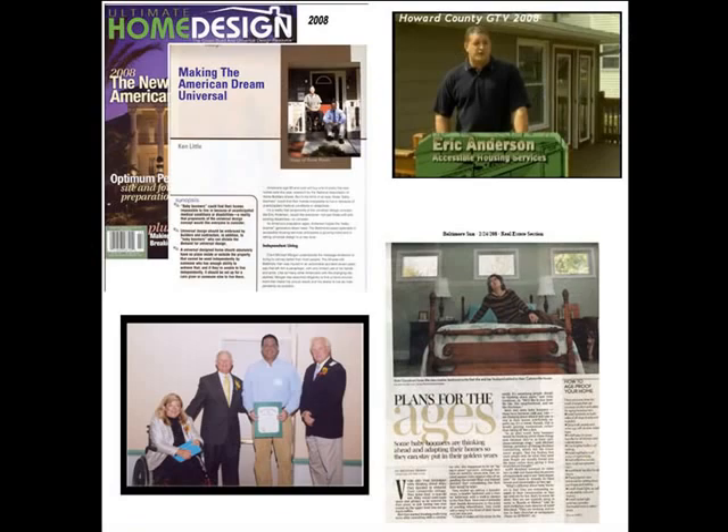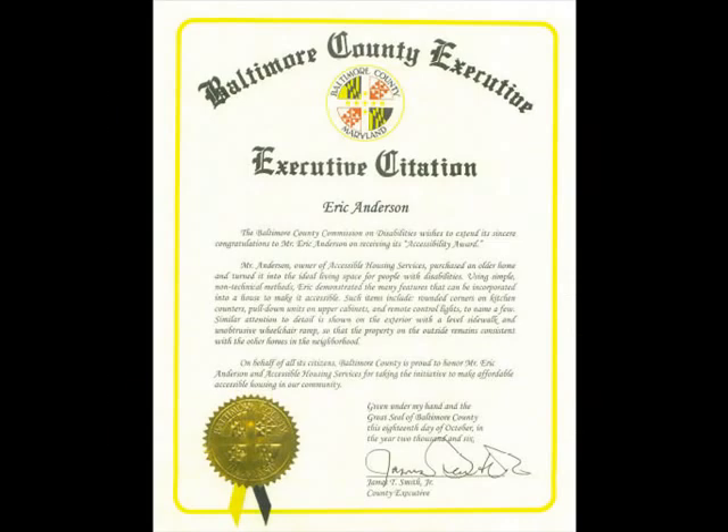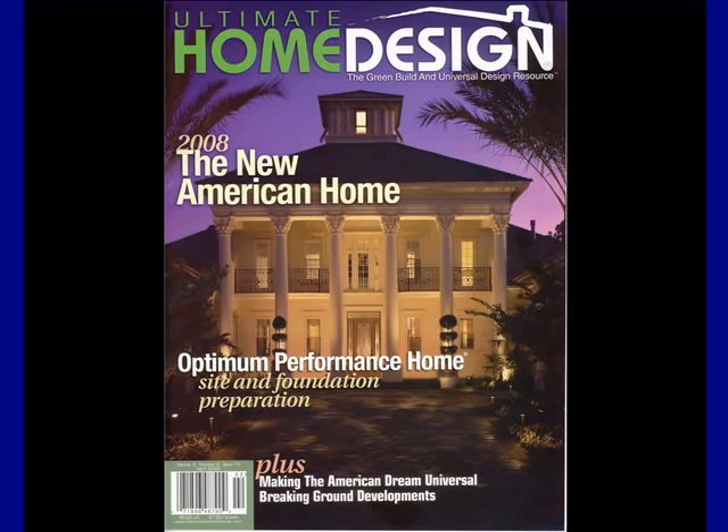Over the past five years, the house has received both local and national attention. Baltimore County Executive James Smith performed a ribbon-cutting ceremony on the front porch in 2006, and I later received a Baltimore County Executive Citation for the project. The house continues to be featured in various local and national media.